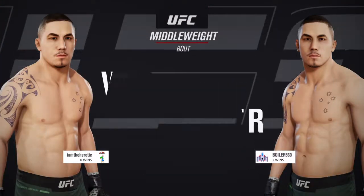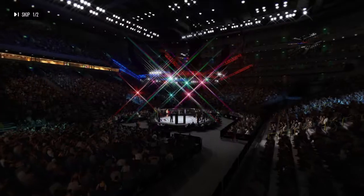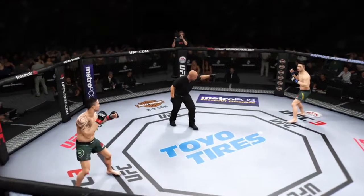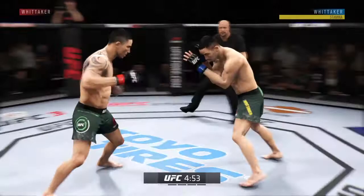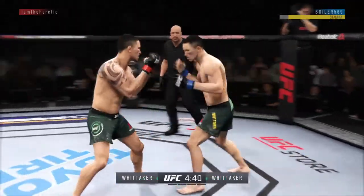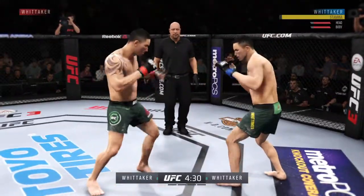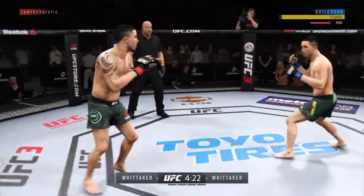Coming up next, at 185 pounds, our much-anticipated middleweight bout. So much MMA history has been made inside this venue from Pride to the UFC, and we are underway from the world-famous Saitama Super Arena in Saitama, Japan. It was a devastating staph infection for Robert Whittaker that delayed this return here tonight, but we are happy to see the undisputed UFC middleweight champion back, and according to his coaches, he will be better than ever here tonight.